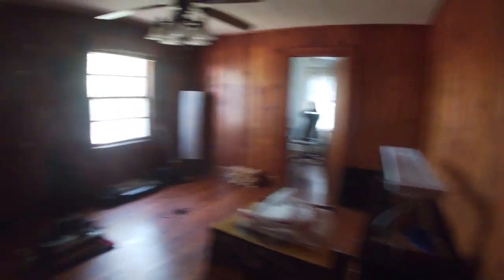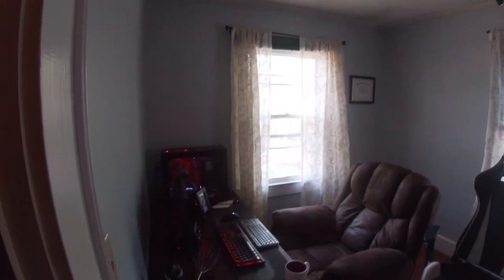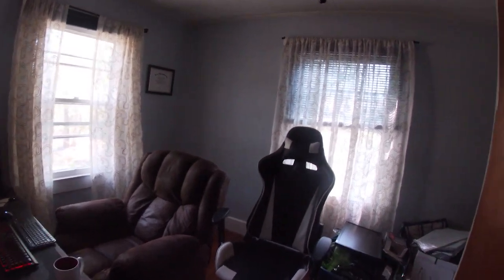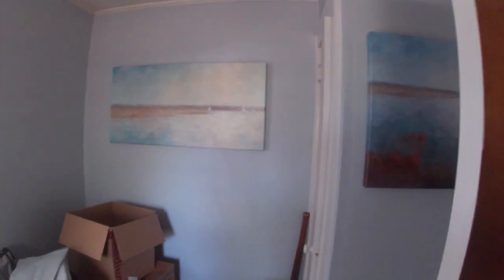Coming over here is the den. We cleaned up just about all the boxes. We're using it right now for seedlings and we're setting up a music room here. My office is a lot nicer as well — this has all been painted, we have curtains. We have a little storage area we're still working on, but that has been updated.